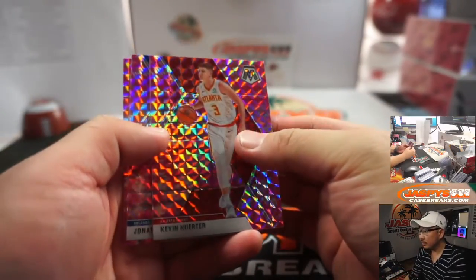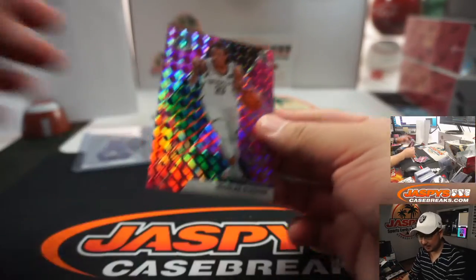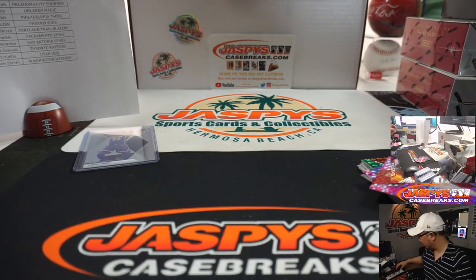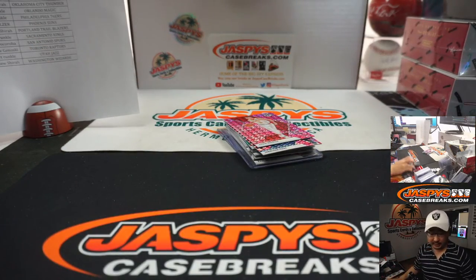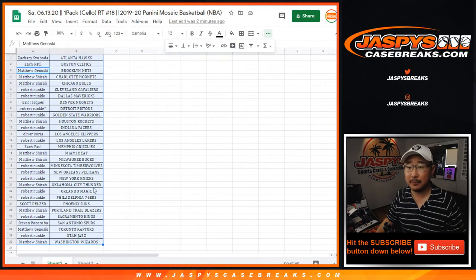Pink camo — exclusive to the cello packs. Nick Claxton rookie. Matt G with the Nets. Robert Runkle with the Lakers — not too shabby. So nothing earth-shattering there, but you can get into those number blocks, which are, I think, maybe 150, 160 bucks a spot. So good luck to everybody.